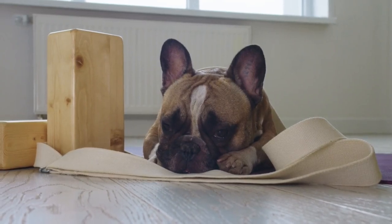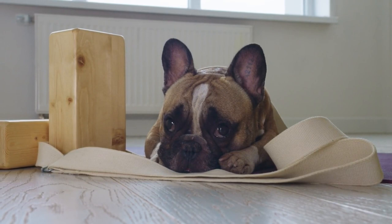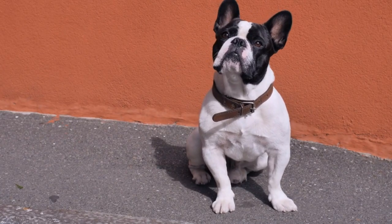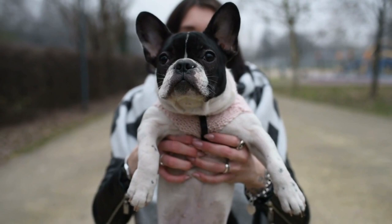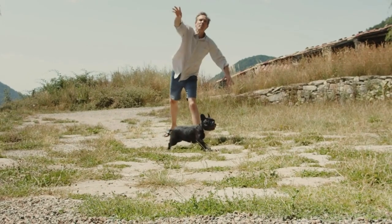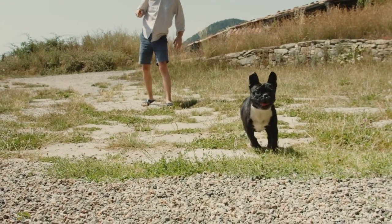Welcome back, dog enthusiasts. In today's episode, we are going to talk about a breed that's been making waves in the canine world for its charm and personality, the French Bulldog. Choosing the perfect French Bulldog puppy is an essential task requiring keen attention. We have curated a comprehensive guide to help you make an informed decision. Buckle up as we dive into the key factors to consider when selecting your French Bulldog puppy.